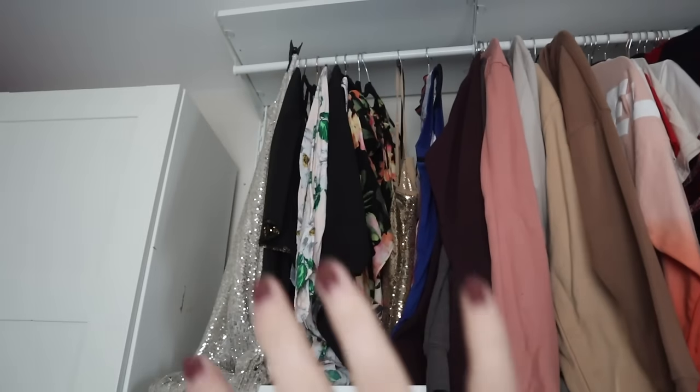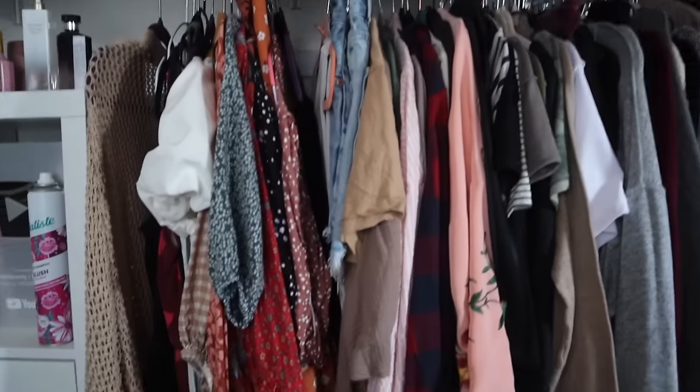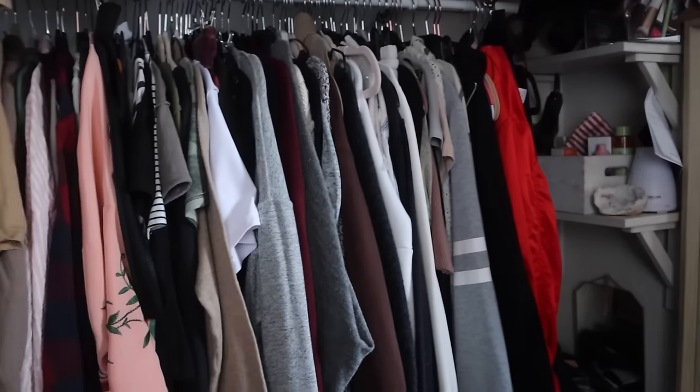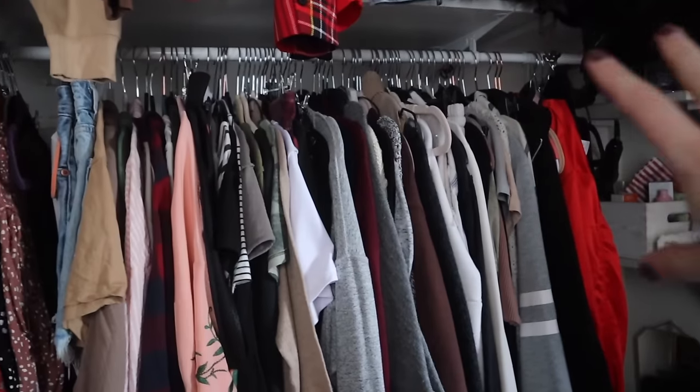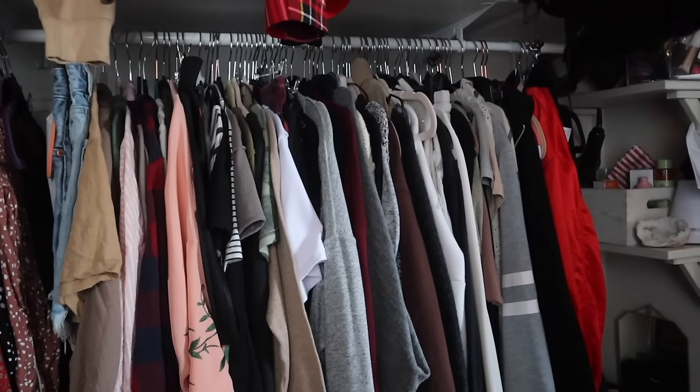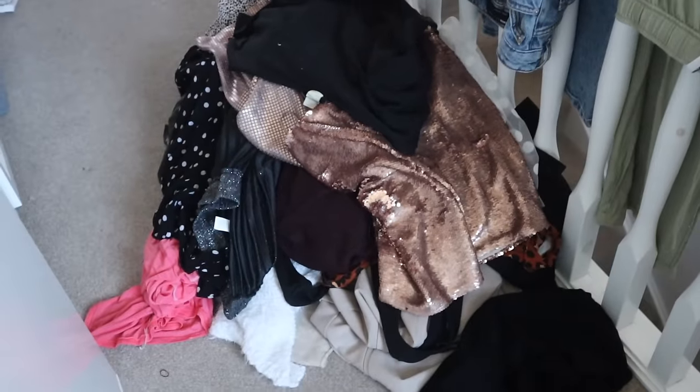Sweatshirts. This section is all super party going-out stuff — not going to need it regularly. Then down here is not fully organized yet, but I did kind of summer dresses and skirts. This is just a multitude of things which potentially I could still get rid of some stuff from. And there's a huge pile to get rid of.